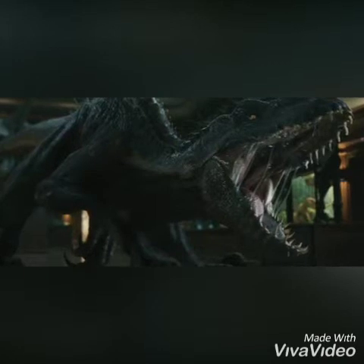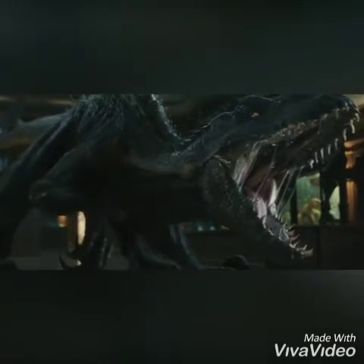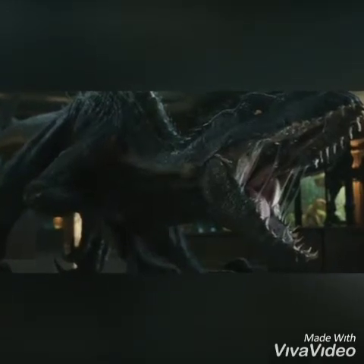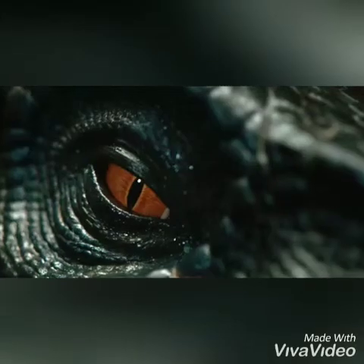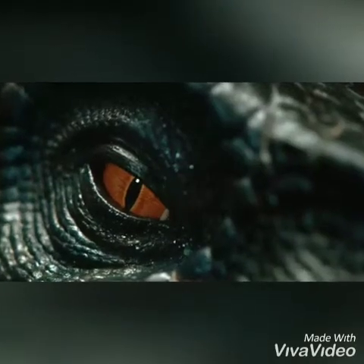Not only that, but it's smart enough to be stealthy, which is what makes it more dangerous than the Indominus. It has a powerful jaw with razor-sharp teeth, razor-sharp claws, and even Velociraptor-like claws on both feet.